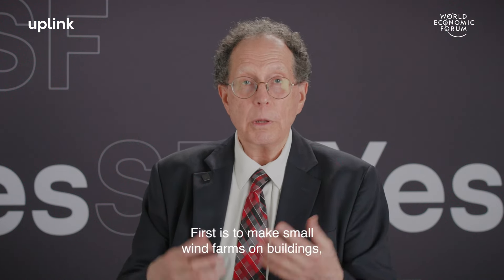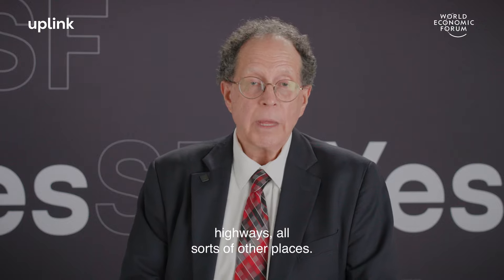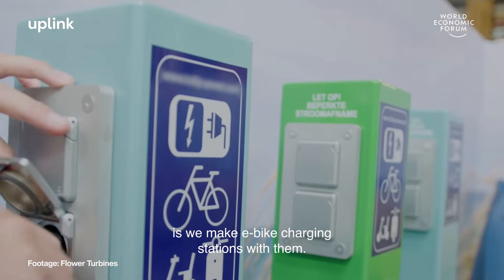First is to make small wind farms on buildings, highways, and all sorts of other places. And another — and this is popular in Europe — is we make e-bike charging stations with them.